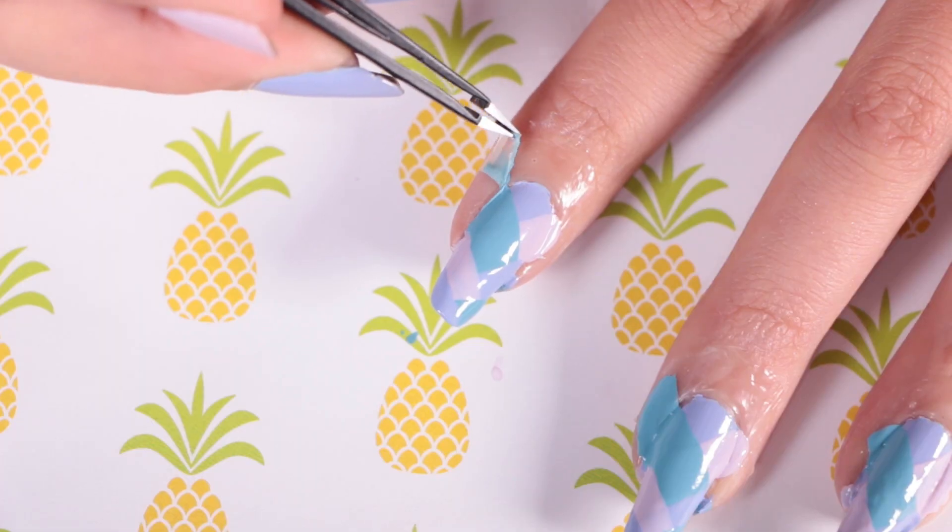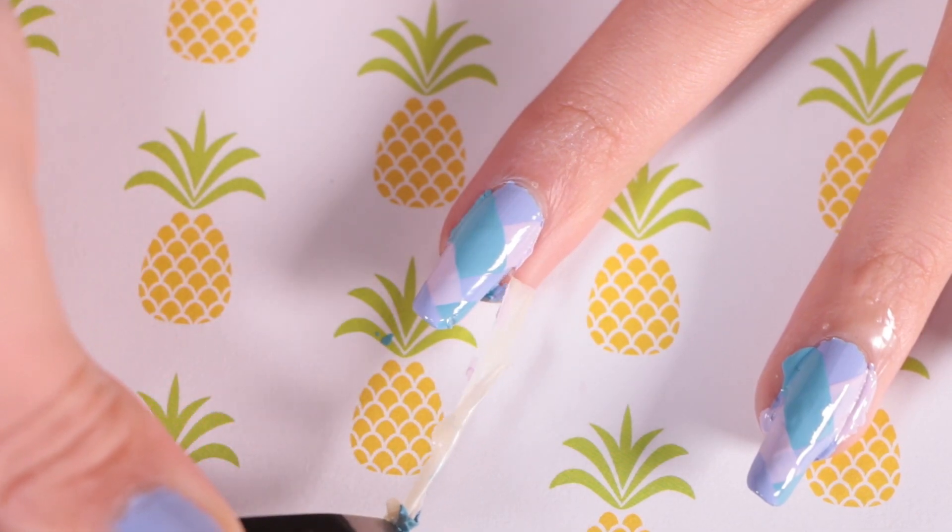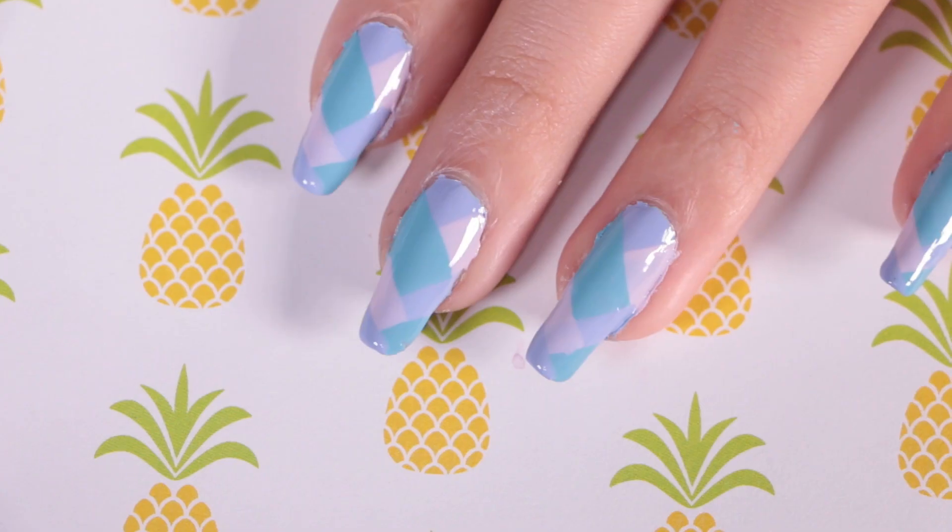Then comes the fun part — if you did the edge protection, you just peel it off to reveal clean, beautiful nails. Now that we've got our nails done, it is time to move on to the face. I apologize in advance for how up close and personal you're about to get to mine.